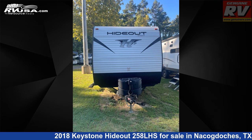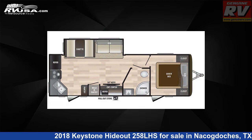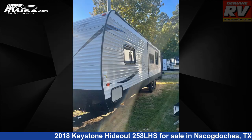This 2018 Keystone Hideout 258 LHS is a travel trailer RV. It is located in Nacogdoches, Texas, 75964, and is offered for sale by Genuine RV Store.